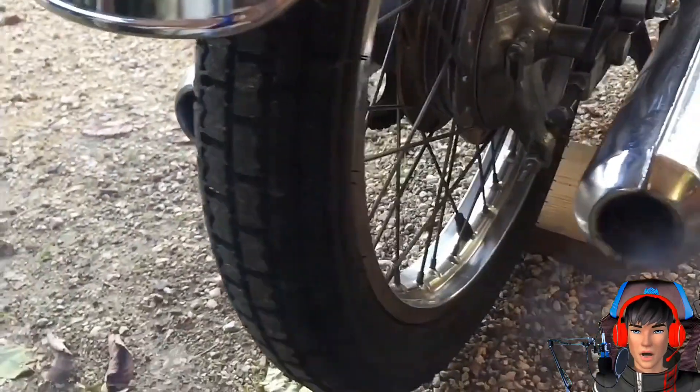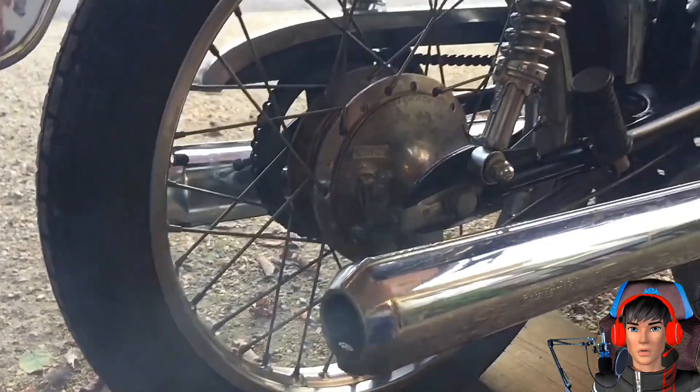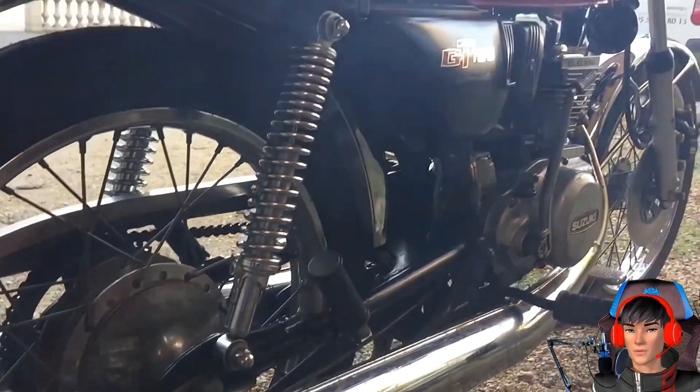Untuk kaki-kakinya, suspensi depannya memakai teleskopik dan belakangnya dual shock breaker, khas motor-motor lama.